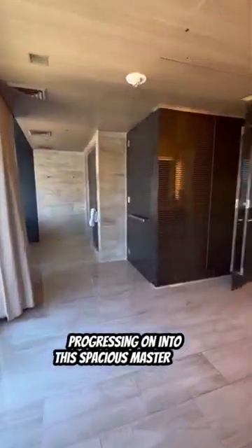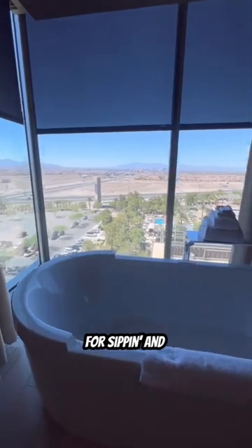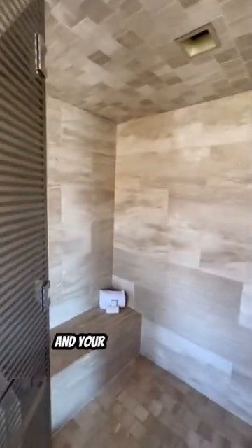Progressing on into the spacious master bath that features a soaking tub for sipping and taking in the view, and your shower doubles as a steam room.